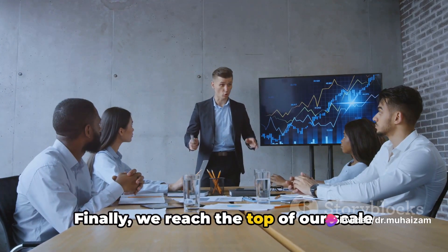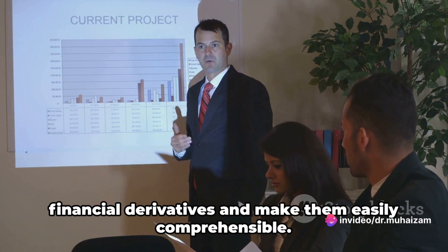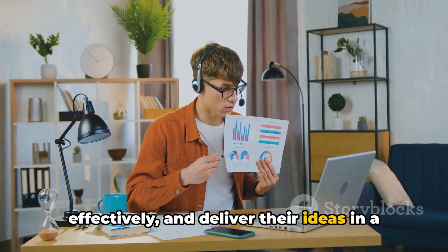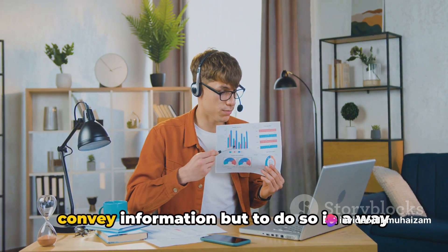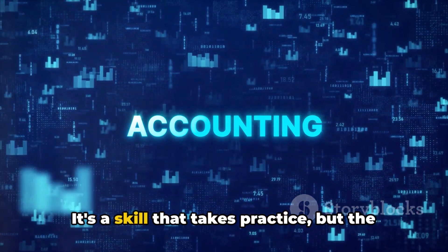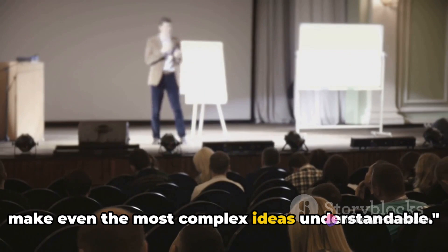Finally, we reach the top of our scale with very good. This is where a presenter excels in articulating all aspects of banking. They can take complex topics like financial derivatives and make them easily comprehensible. They paint a clear picture, use language effectively, and deliver their ideas in a way that engages the audience and aids understanding. Remember, the goal here is not just to convey information, but to do so in a way that is clear, engaging, and makes even the most complex ideas understandable. It's a skill that takes practice, but the results are well worth the effort. Effective and articulate delivery can make even the most complex ideas understandable.